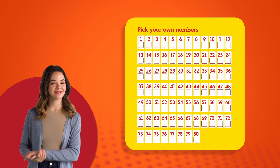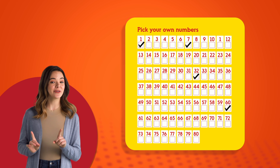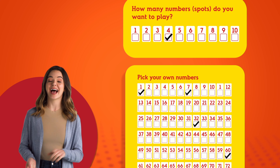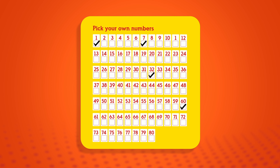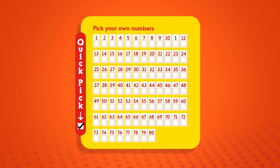Now, you're ready to pick your numbers. Mark the boxes you'd like to play. And don't forget, you should mark the same amount of numbers as the spots you chose to play in the last step. So if you've picked a four-spot play, only mark four numbers. Or, if you're more of a go-with-the-flow Kino person, mark Quick Pick and let the terminal pick your numbers for you.